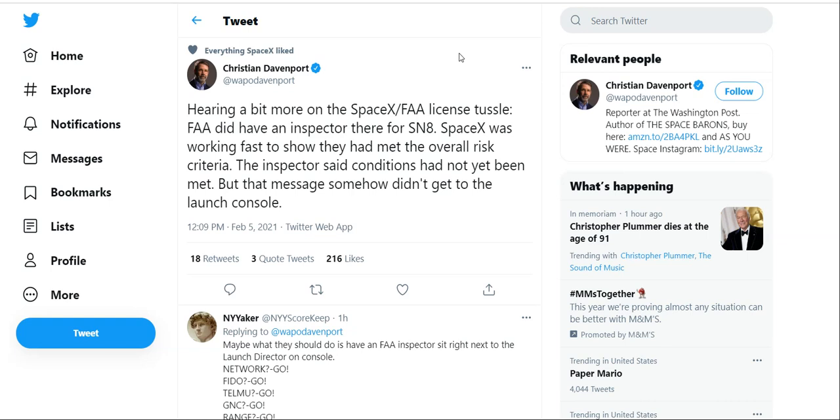From what Christian Davenport has heard, there was an FAA inspector on site for the SN8, and SpaceX was working to show that all safety protocols were met and everything was up to par. However, there were different miscommunications along the line. Think of how many moving components there are to a rocket launch — not just the rocket itself. You have to make sure the area is clear, everything is set in place. There are whole teams of people in different parts of the operation that have to make sure everything is connected. It's no wonder there was a miscommunication.